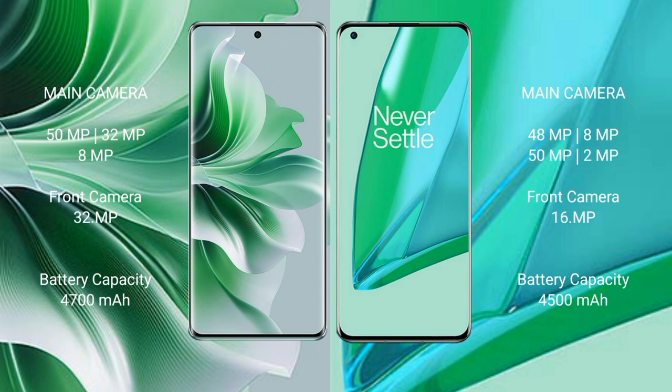OPPO Reno 11 Pro has a 4700mAh battery with 80-watt fast charging support. OnePlus 9 Pro has a 4500mAh battery with 65-watt fast charging support.